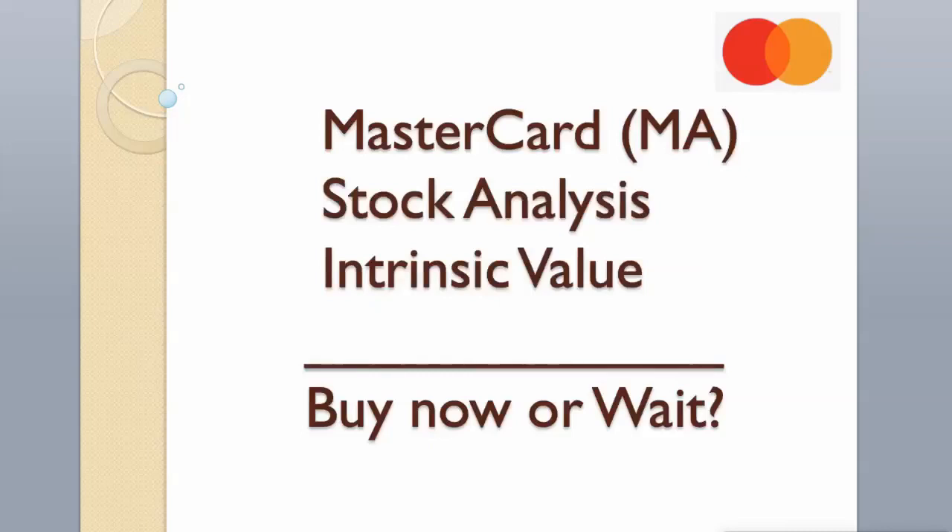Hi guys! Today we will analyze Mastercard stock and calculate its intrinsic value using two different valuation models.